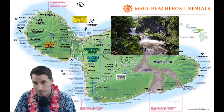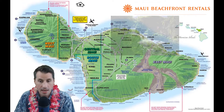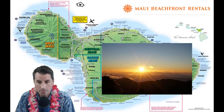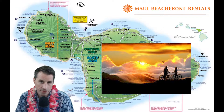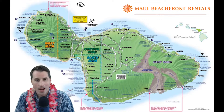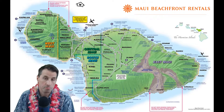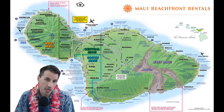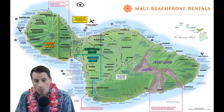Another place to note is Haleakalā National Park, home to a massive mountain that goes up to 10,023 feet. A very popular activity here is the sunrise tour: you're woken up around 4 a.m., drive up to the top of the mountain, get outfitted with a bicycle, and then ride down while watching the most beautiful sunrise you've ever seen in your life. I highly recommend it — if you can get yourself out of bed that early on vacation, it is a must-do activity.